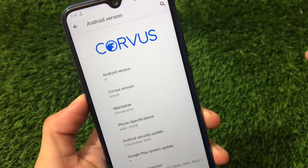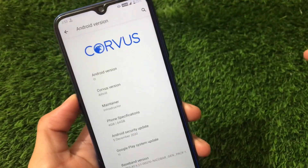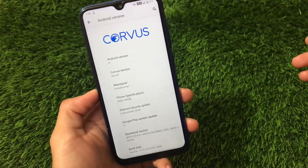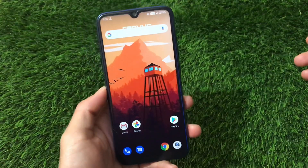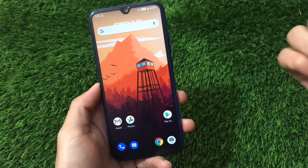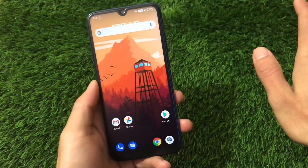What is up guys, this is Kirin here, welcome back to Tech Kirin YouTube channel. Corvus OS v12.0 official version based on Android 11 is now available for a lot of devices. I have Redmi Note 8 in my hands and I've installed this Corvus v12.0 latest version. I'll provide the link in the description for all the supported devices. This build is honestly great — performance, battery backup, smoothness, and features.